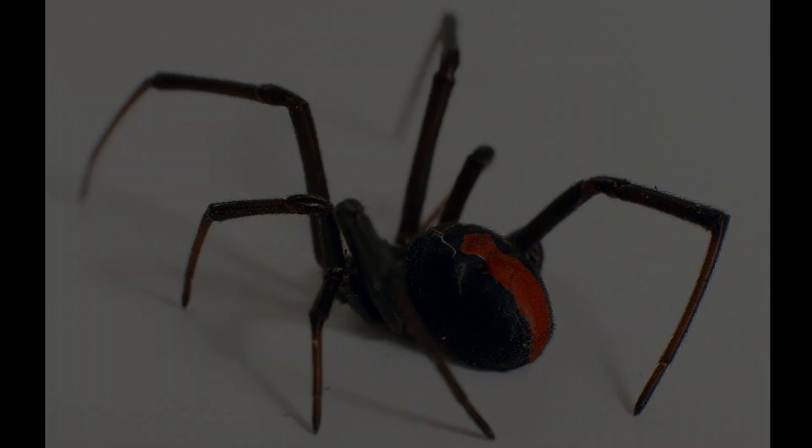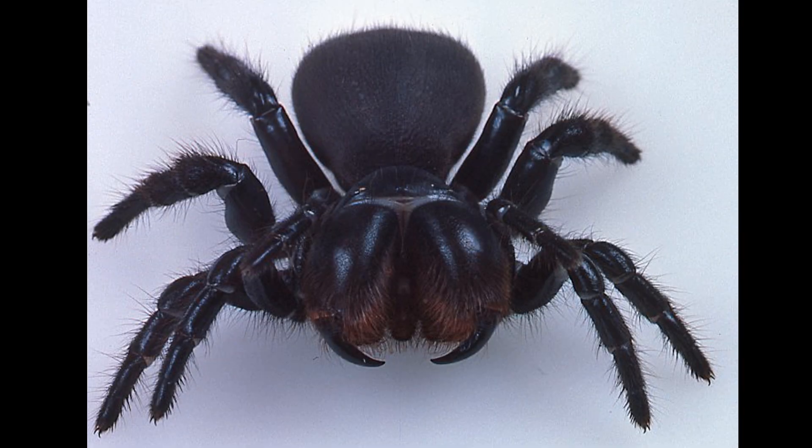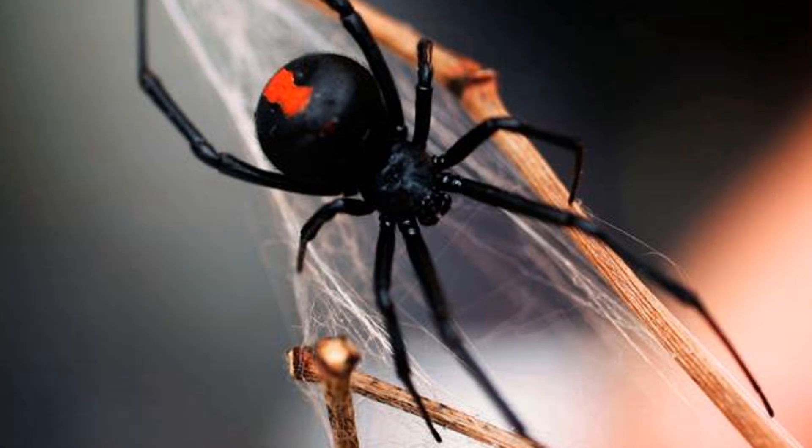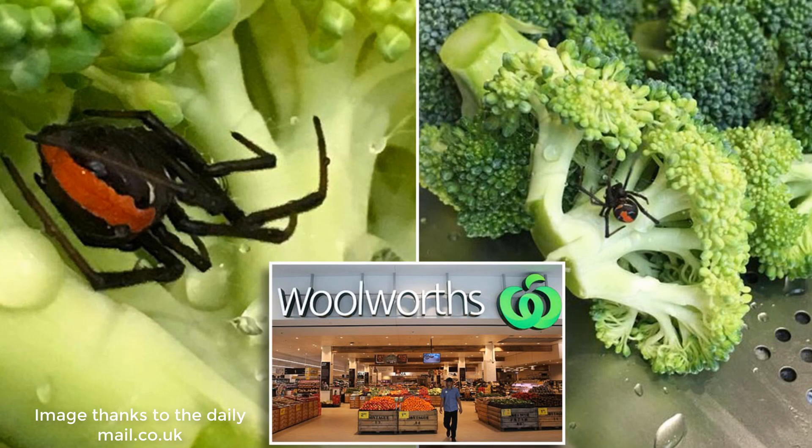We'll start with the colorful and cute red back spider. The red back spider, Latrodectus hasselti, is generally small — only a few centimetres long — has a characteristic red dorsal stripe, and as with many spiders, only the female is dangerous. It has a certain legendary status.